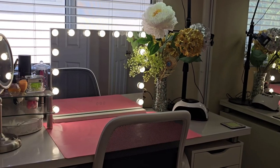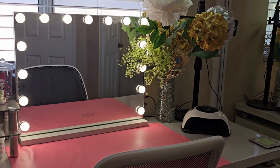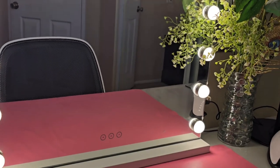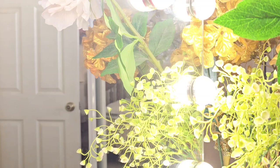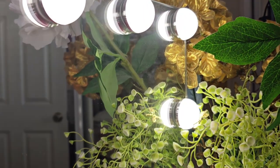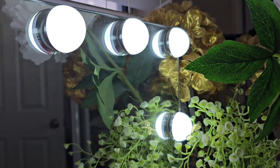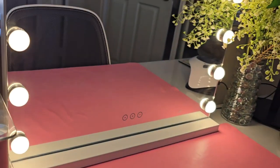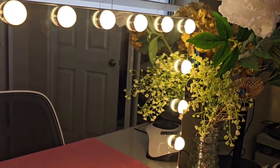I purchased this mirror because I really like how it looks. It's nice and big, so it's very comfortable to use. What I love most is that the light has different color tones, so you can see yourself clearly at any time of the day. Those options are super useful, especially if your room doesn't have the best lighting.